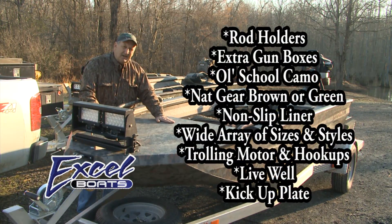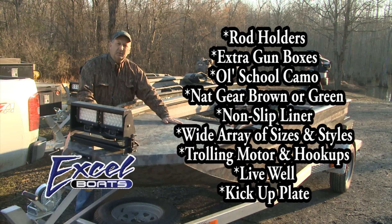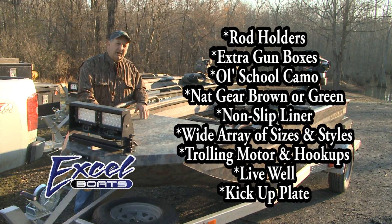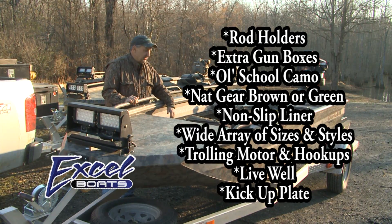Also, you can get a built-in gas tank. There are 12 gallons on the F-4 — I think there are 11 on this one — but an 11 or 12 gallon gas tank, and you fill it from the top. You can also order it with courtesy lights on the inside.